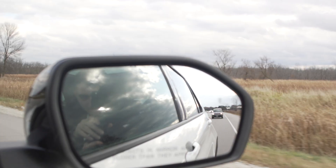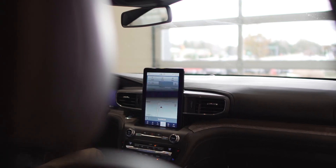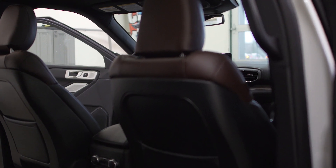This vehicle is equipped with blind spot monitoring, lane keeping system, automatic emergency braking, collision alert, and a backup camera — all standard on every single model of the Explorer.